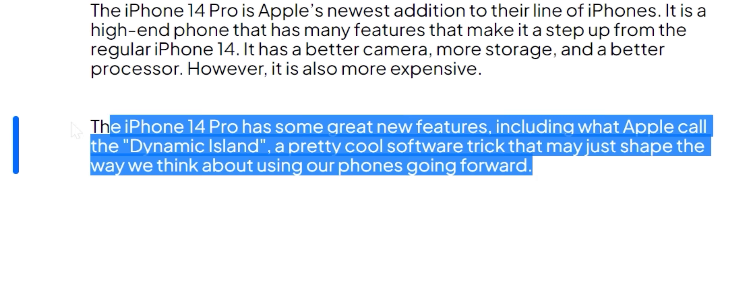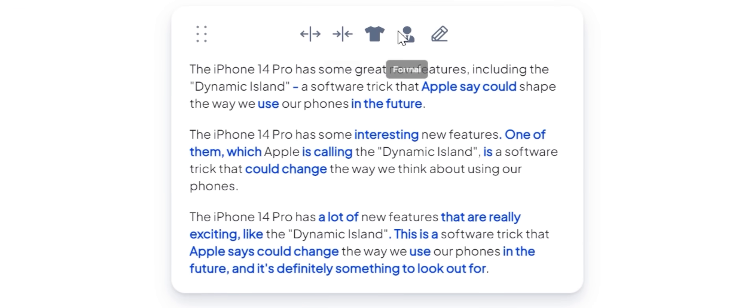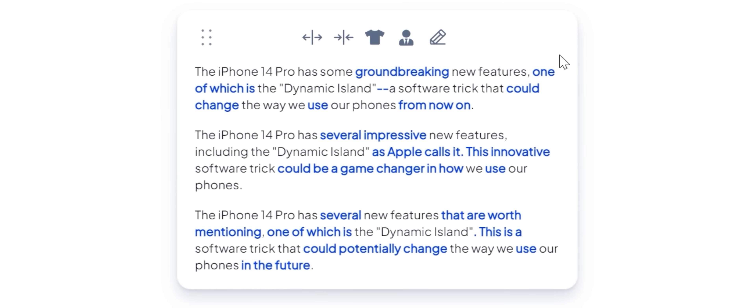You can also use the Rewrite tool, which will rewrite your text in any way you need — whether it be to make it longer, more formal, or even translated into another language.